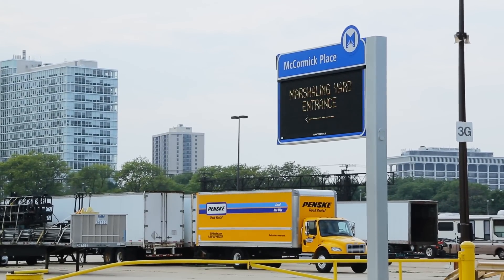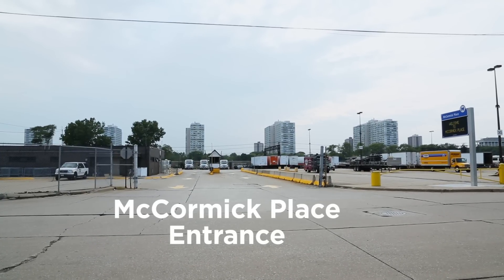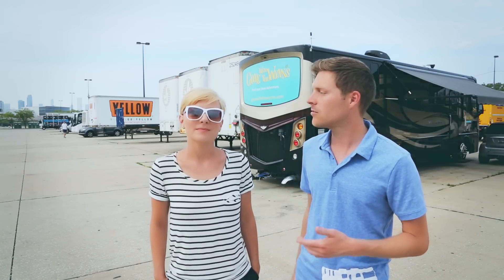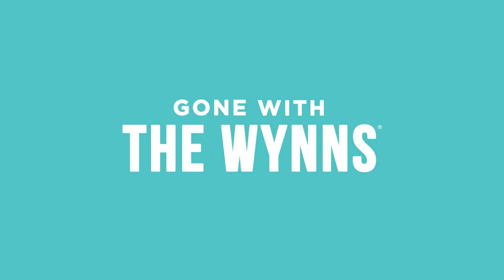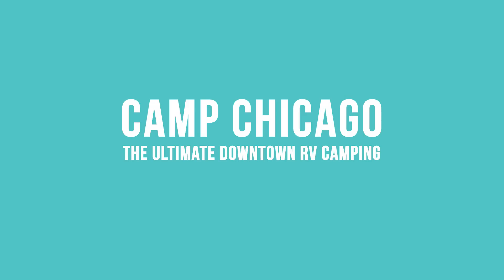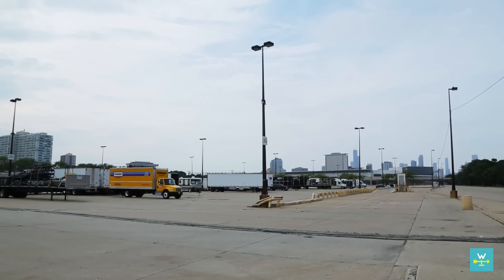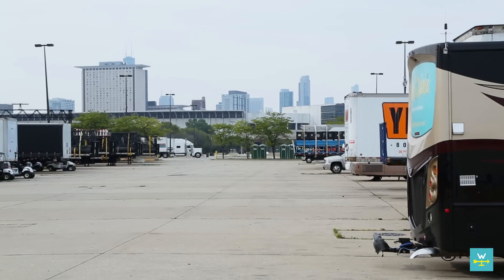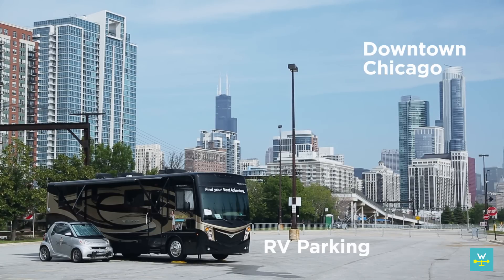McCormick Place Marshaling Yard is in charge of the parking lot around McCormick Place, which is actually the convention center just outside of downtown Chicago. You can stay here overnight — there's no hookups or anything like that. As you can tell, it's where they park all of the trucks, so it's not glamorous, but it is literally the only option for RV parking within an hour of the city. It's definitely the place to be if you want to explore Chicago. It is $30 a night.